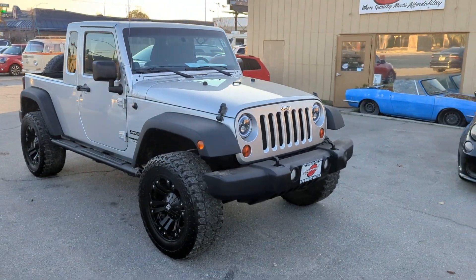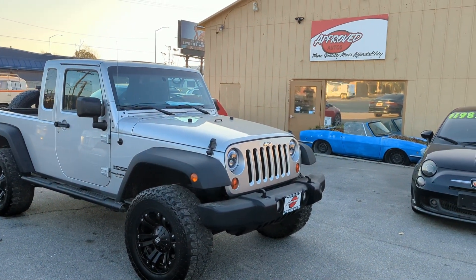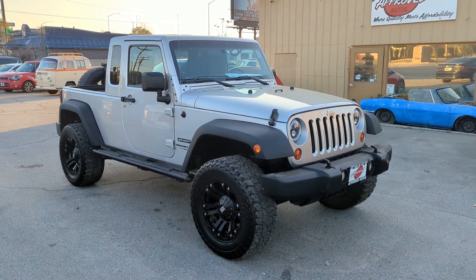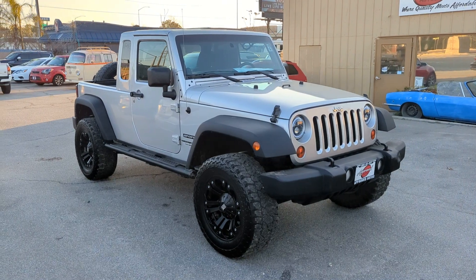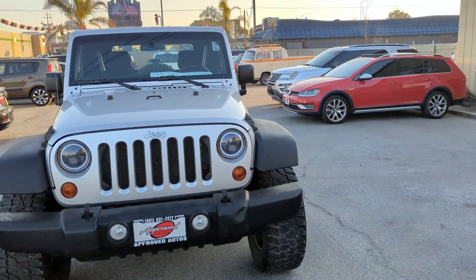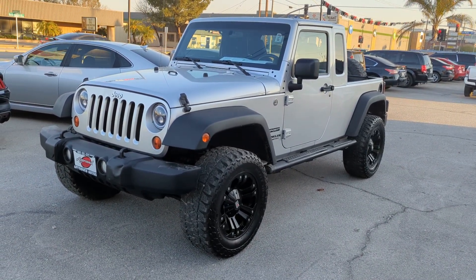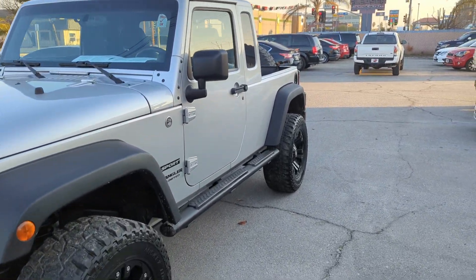So what we've got today — for those of you that haven't seen one of these — this is a 2012 Jeep Wrangler. It's a JK8 conversion. Back in 2011 or so, they made about 400 of these conversion kits from Chrysler, and you could purchase one. It was a little over $5,000, close to $6,000 to buy the kit. If you were good at cutting up your vehicle and doing installs, you could do that yourself, otherwise you could have the dealership do it at a much higher price.